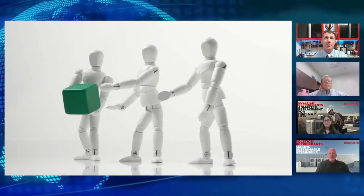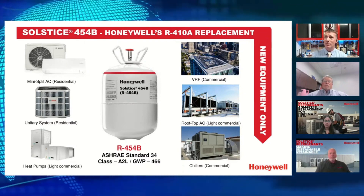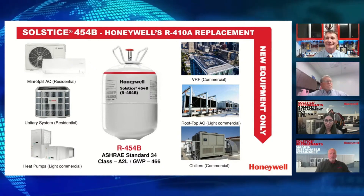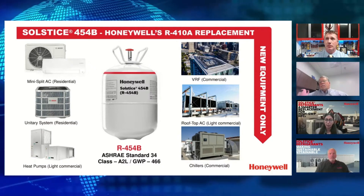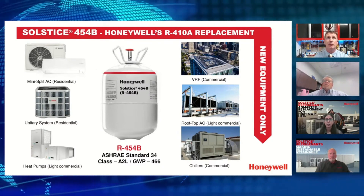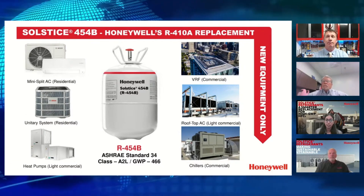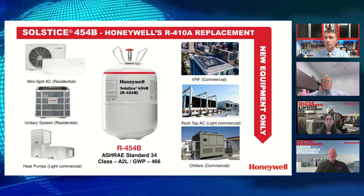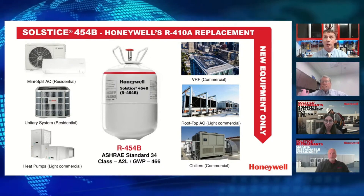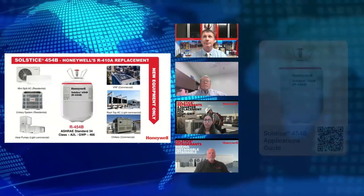Let's dive a little deeper into what we are going to be utilizing in our new equipment with Honeywell. Following that helpful overview from our Bosch experts on the regulations and the changing landscape, Honeywell's newest offering is the Solstice 454B refrigerant. It's an A2L refrigerant designed to replace R410A. However, this refrigerant can only be used in new equipment — it is not a retrofit solution.